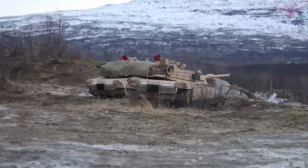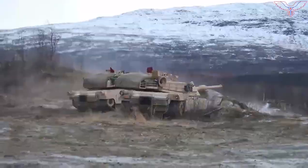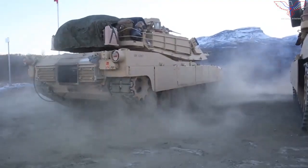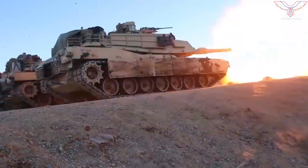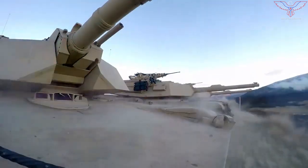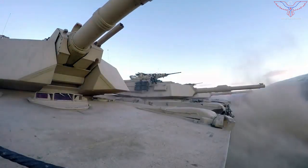The United States-Romanian war games took place at the Smarda Training Area of Romania. The tanks appear to belong to the 1st Battalion, 16th Infantry Regiment, part of the 1st Infantry Division's Armored Brigade Combat Team, whose headquarters is at Fort Riley in Kansas.